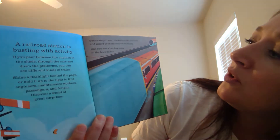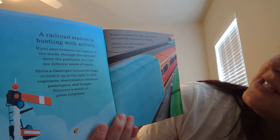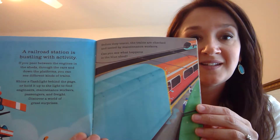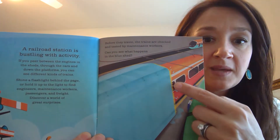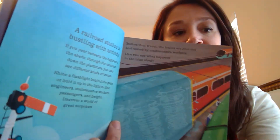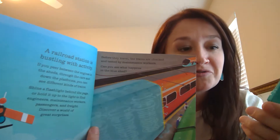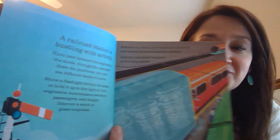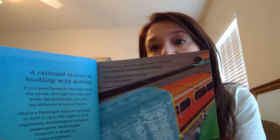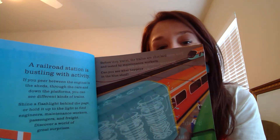Before they travel, the trains are checked and tested by maintenance workers. Can you see what's behind the blue shed? Can you take a guess at what they might be doing to the train before it leaves the station? Let's take a look — the engine is moving through a train wash.